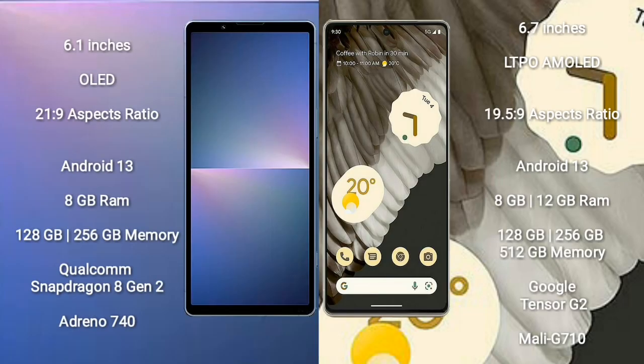Sony Xperia 5 Mark 5 comes with a 6.1-inch OLED display and aspect ratio 21:9. Google Pixel 7 Pro comes with a 6.7-inch LTPO AMOLED display and aspect ratio 19.5:9.